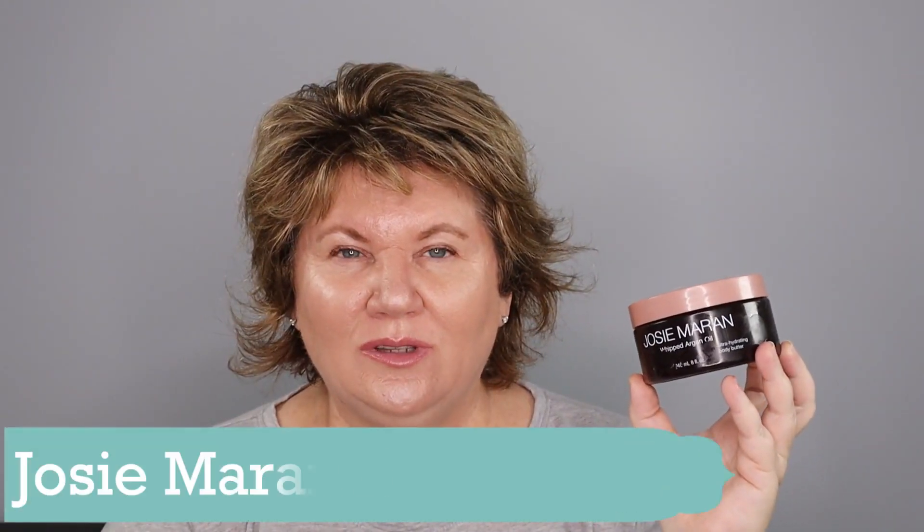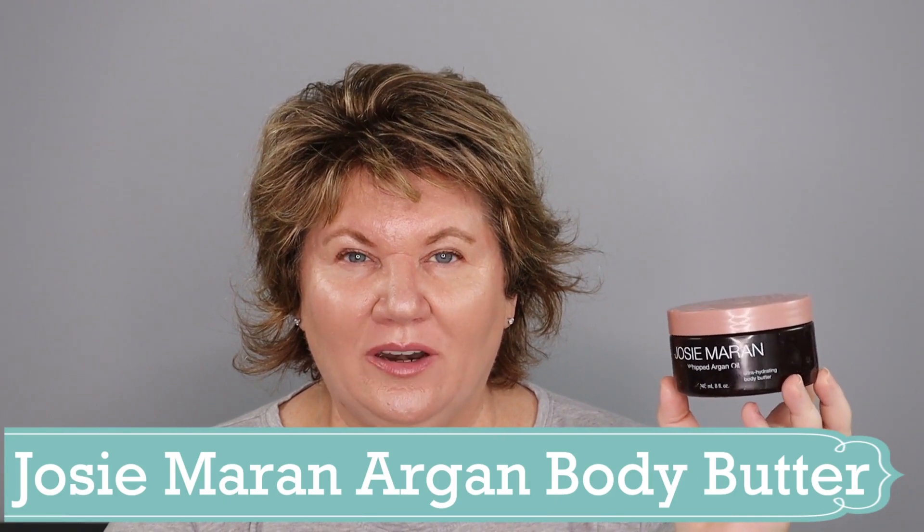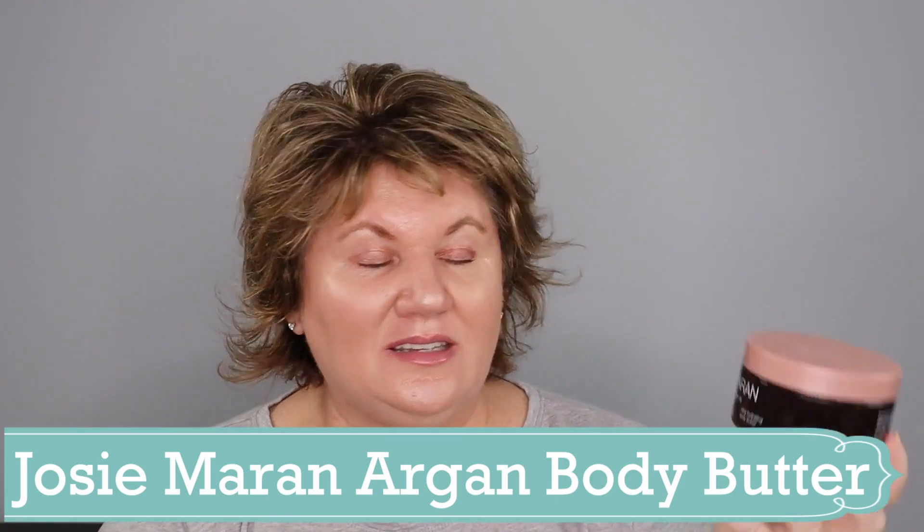I really enjoy the Josie Maran Whipped Argan Oil Body Butter — I like the citrus scent. It's a little pricey so I buy it whenever it's on sale at Sephora. I'm currently using the retinol version and I honestly don't see much of a difference, so I prefer just the regular whipped body butter. This is such a nice luxurious splurge. After a hot bath or shower, putting a little of this on leaves my skin feeling really, really soft.